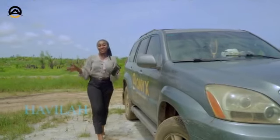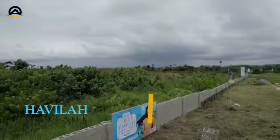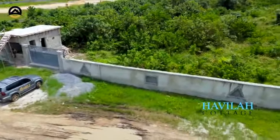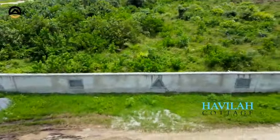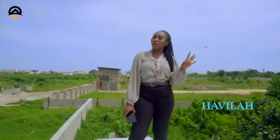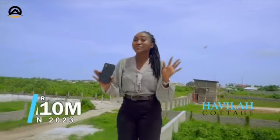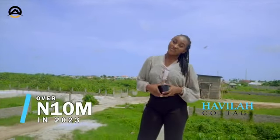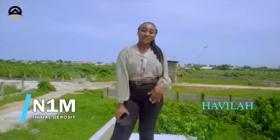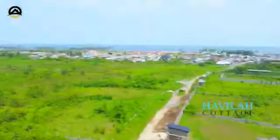And we are here at Havilah Cottage. Now, let's take a quick look at what we have here. Here's the fun fact: this property was launched in 2022, selling for $4 million. And guess what? Right now, you can't get a plot for less than $10 million. So smart investors, do not wait to buy real estate — buy real estate and wait.